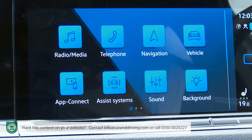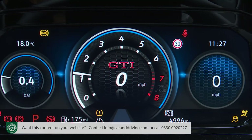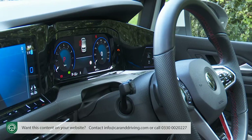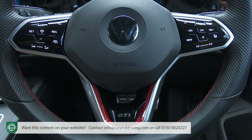Anything this central monitor can't tell you — and much that it can — will be covered off by the 10.25-inch digital cockpit Pro instrument binnacle screen. Its virtual gauges are embellished in this hot hatch model with stylised GTI branding and a smart honeycomb background. This display is a little smaller than the virtual cockpit screen you'd get in a rival Audi S3, but works in much the same way — a view button on the steering wheel offering a choice of four graphic layouts.